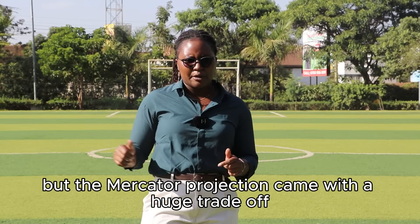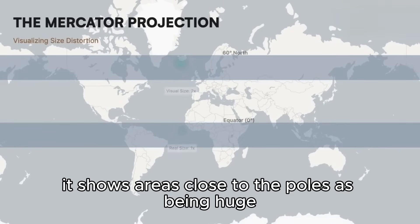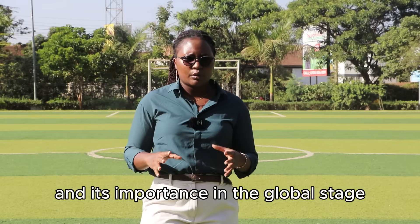But the Mercator projection came with a huge trade-off. It shows areas close to the poles as being huge and areas across the equator as being shrunk. This affects Africa's perceived size and its importance on the global stage.